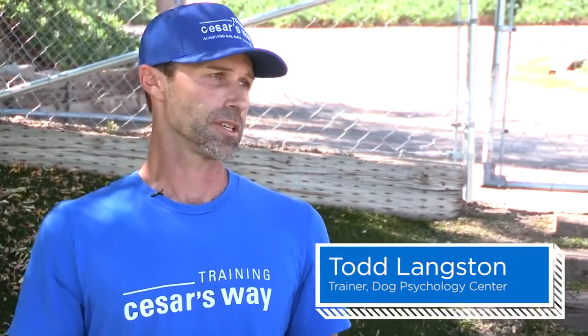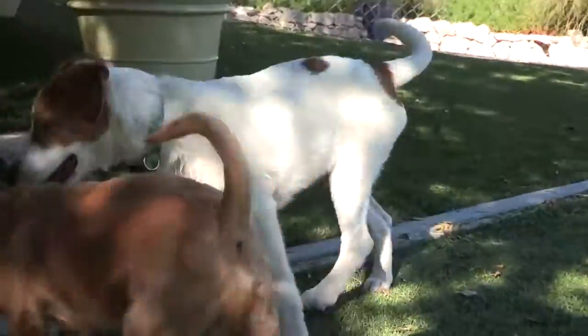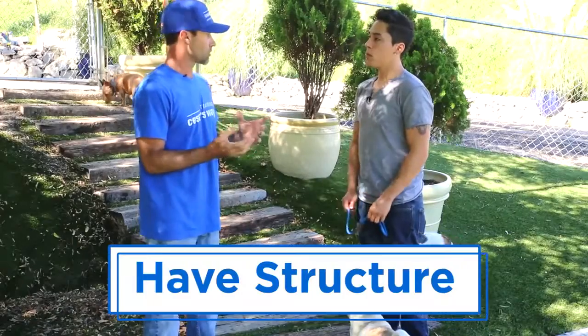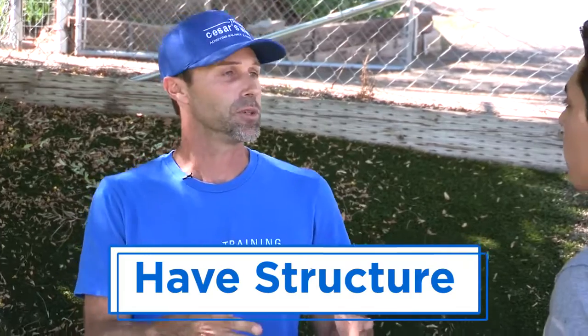Well, the first thing to remember is that we're really operating on a dog's natural instinct. As a dog grows up, its mother removes any waste around them in the den, so the puppy learns not to be around their waste as they grow up. So when we bring them into our house, the way that we imitate that is that we use structure. Structure is going to control where the puppy goes and when they do it.